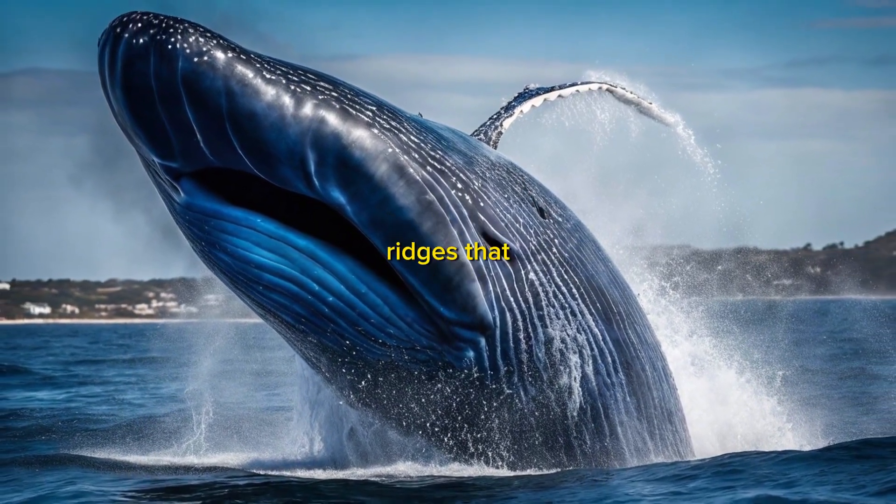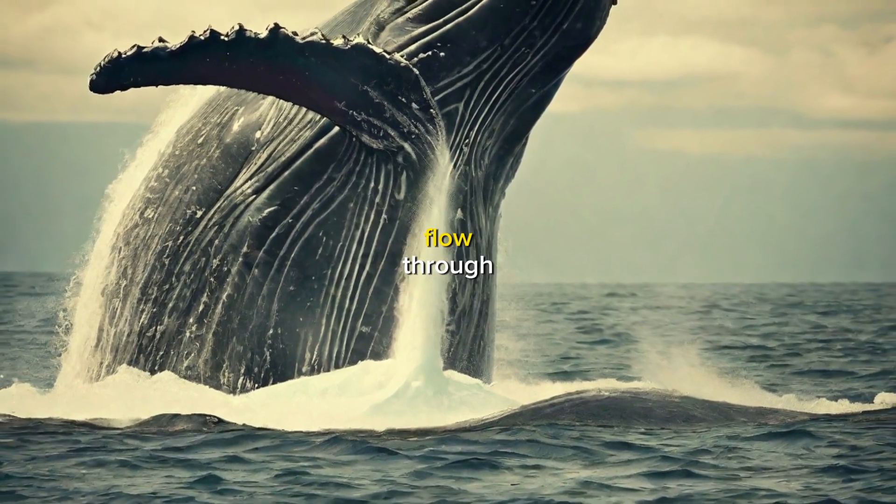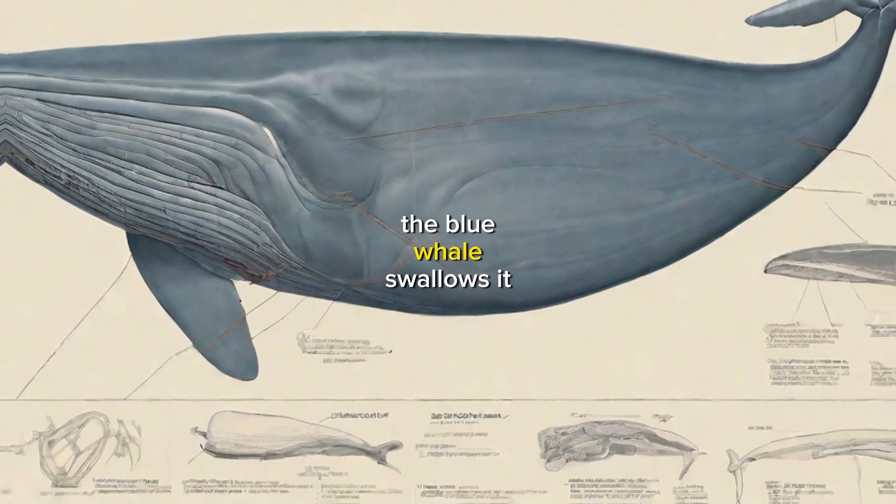The tongue is covered in tiny ridges that act like a sieve. The ridges allow the water to flow through, but they trap the krill. Once the krill has been filtered out, the blue whale swallows it.